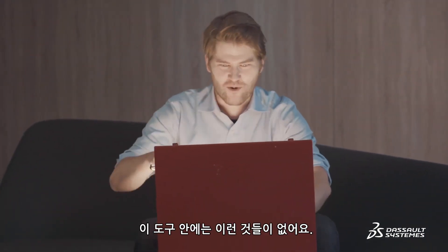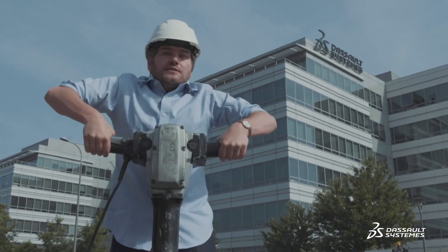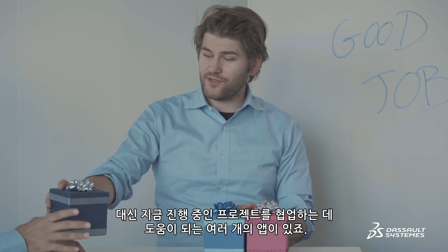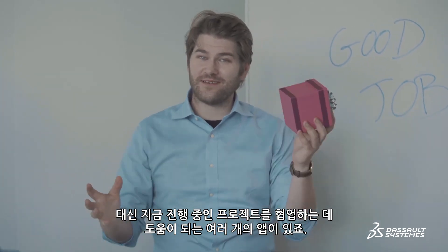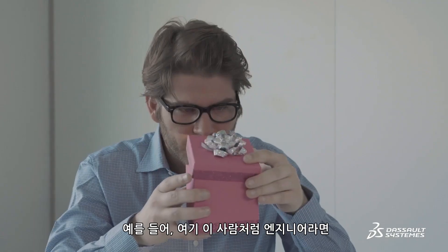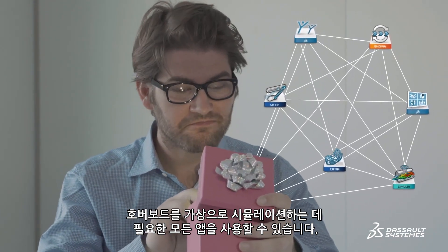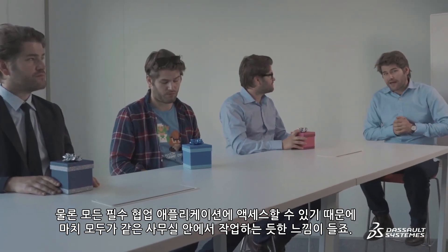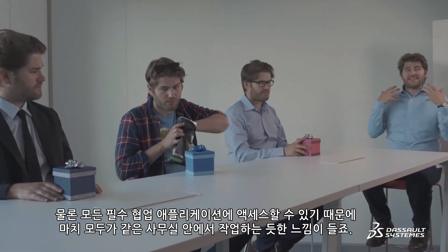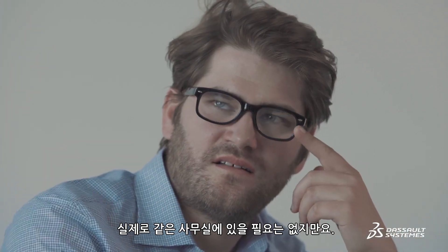And inside you won't find this, or this, or this — but rather multiple apps designed to help you collaborate on the project at hand. Every job position receives their own personalized package and therefore applications. For example, if you're an engineer like this guy, you'll find all the apps you need to virtually simulate your hoverboard, and of course you'll have access to all the necessary collaborative applications that make it feel as if you're in the same room — without having to be in the same room.